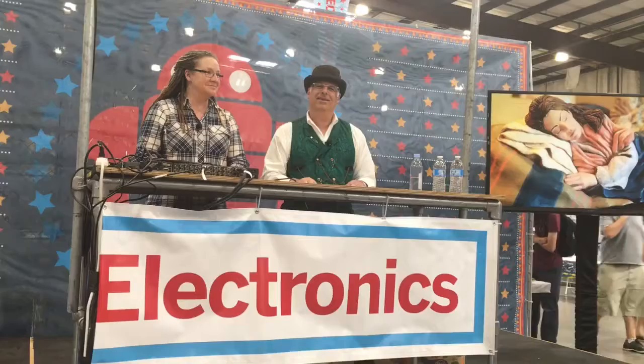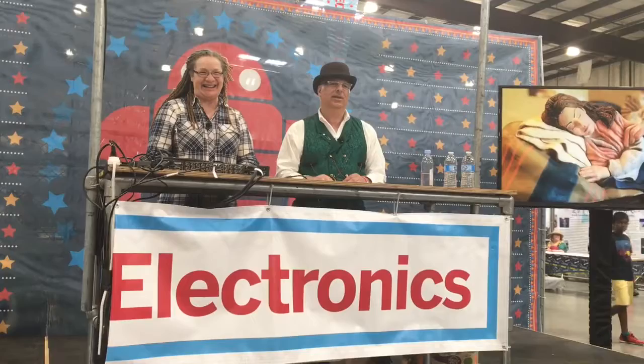I have been coming to Maker Faire since it got started. I thought, okay, I'm really a software guy, but this 3D printing stuff seems really pretty cool and easy to use. How hard could it be?